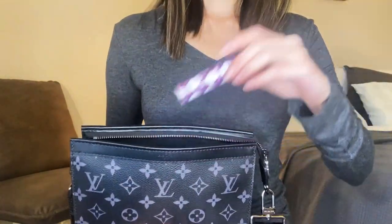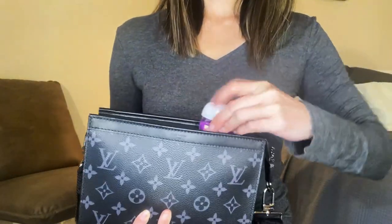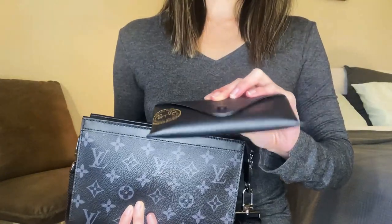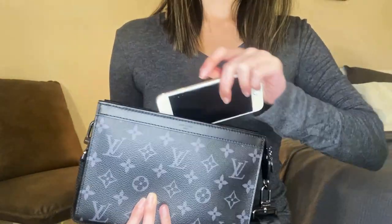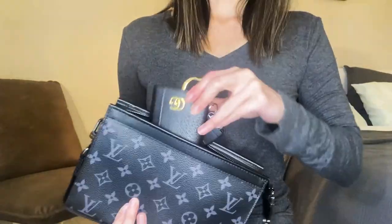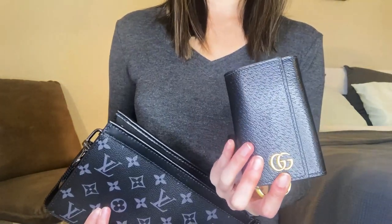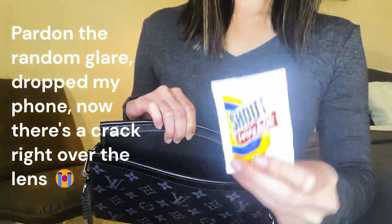Kleenex. Chapstick. Tylenol. My hand sanitizer. My sunglasses. A phone charging bank. My phone. My passport. And my super bulky key slash wallet Gucci pouch.